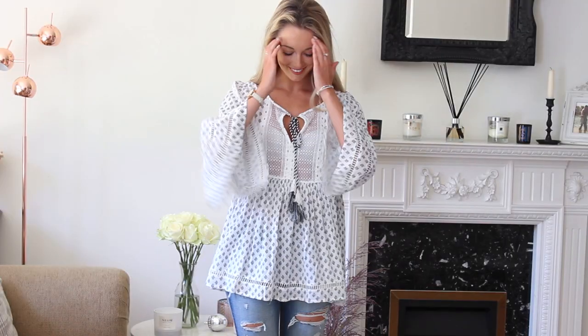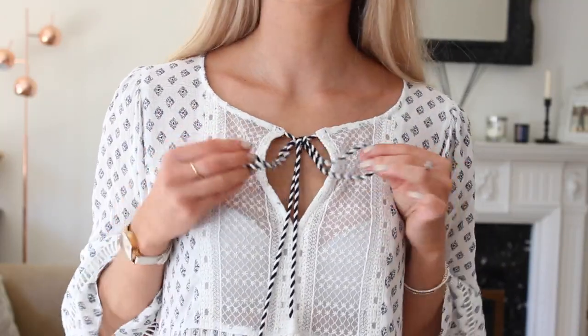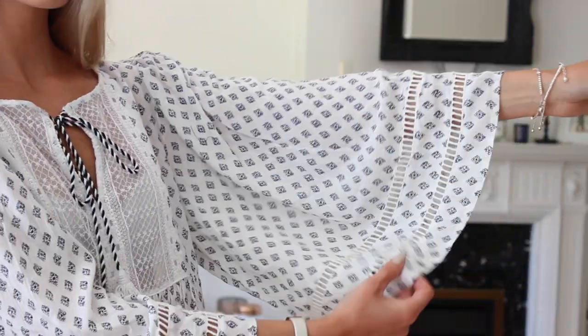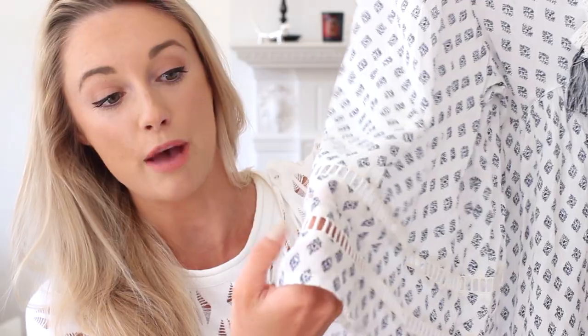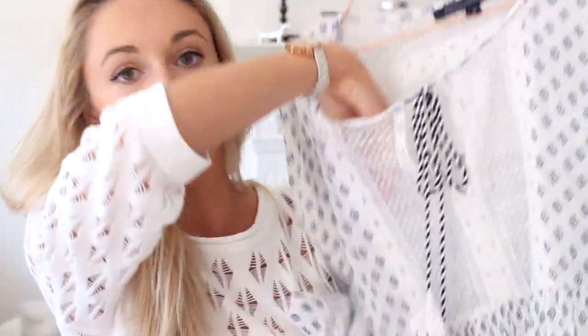Then we have this blue and white folk style top with a lovely stringy tassel detail fastening. As you'll see from a lot of this haul, it's all a little bit 70s, Chloe, boho style. It's a flare-sleeved top with a ladder detail at the bottom, where a lot of the hem is see-through thanks to the stitching. At the front section there's an almost clear lace panel, so I'll have to wear nice underwear with this one — and there's the same lace panel going through the back. It's a really nice light top for warmer climates and festival season.